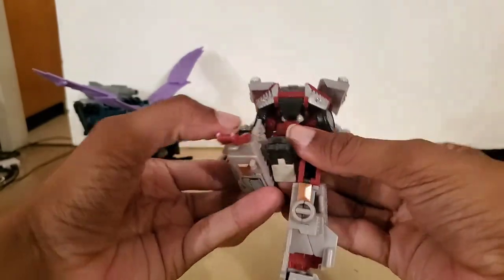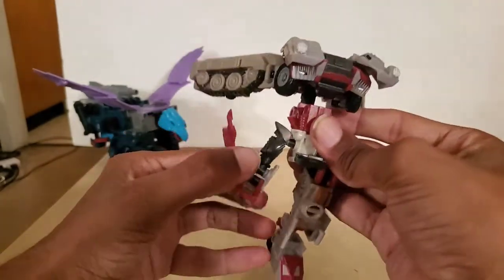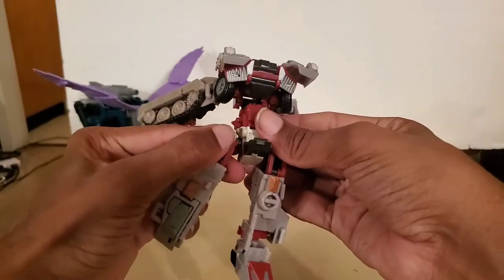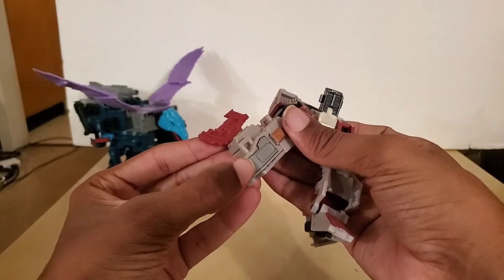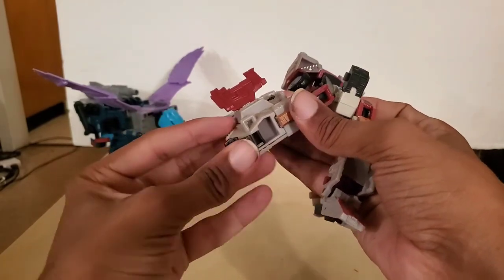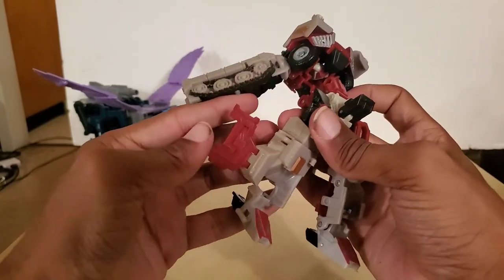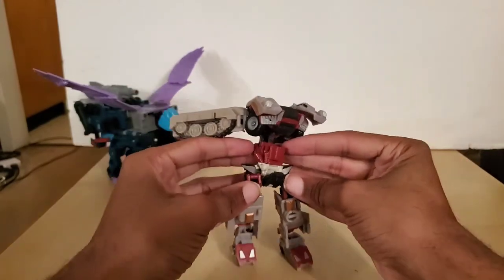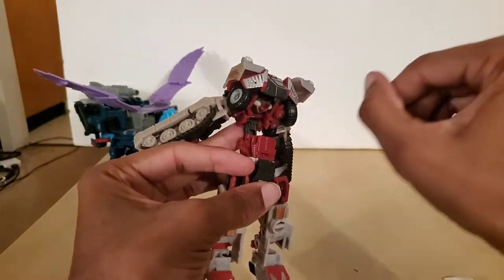Same thing on the other side. If it's not tabbed in, just untab it from this black piece and simply bring it down. Push this burgundy thing against here. Focus on this square back here — it brings out the heel spur. If you keep moving, it should bring out the foot. Then take this door and close it.